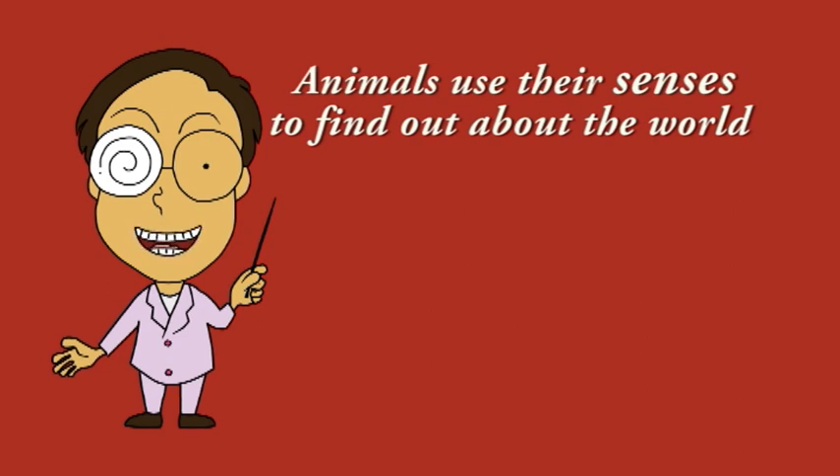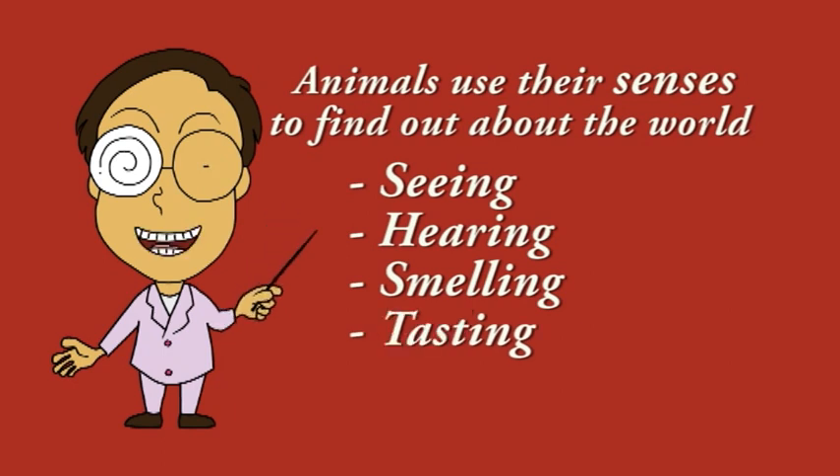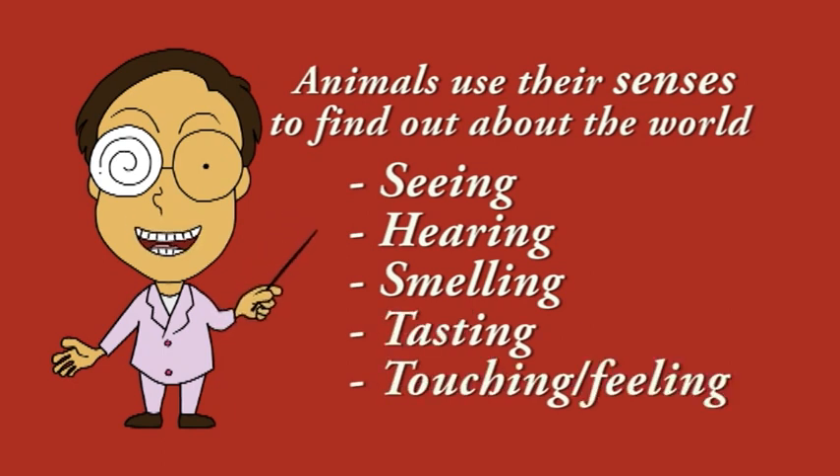The different senses are: seeing, hearing, smelling, tasting, and touching or feeling.